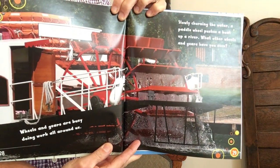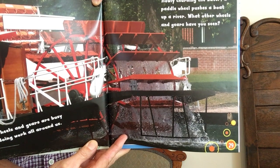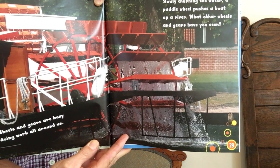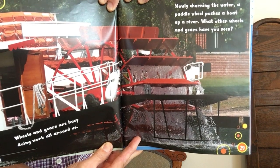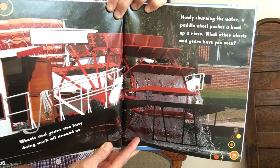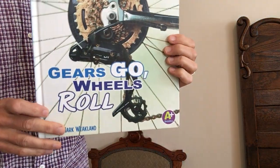Wheels and gears are busy doing work all around us. Slowly churning the water, a paddle wheel pushes a boat up a river. What other wheels and gears have you seen? The book is Gears Go, Wheels Roll by Mark Weekland.